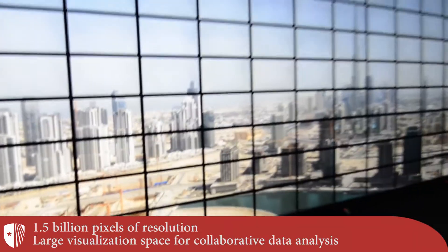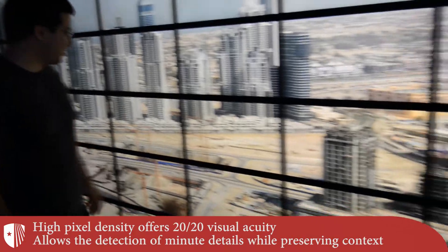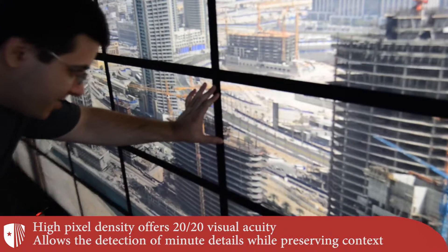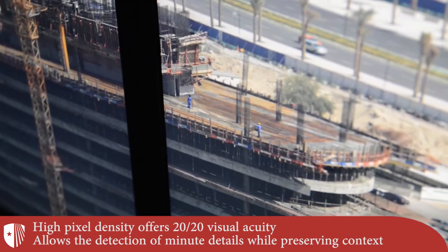Users can explore the data naturally just by walking and approach the displays to resolve the smallest details. With its 416 high-resolution LCD displays, the Reality Deck offers 20-20 visual acuity for the vast majority of the visualization space.